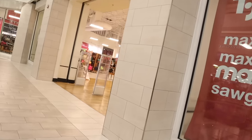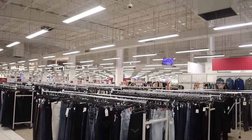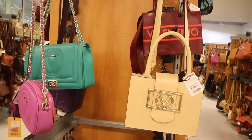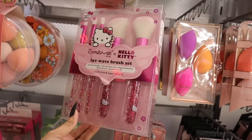Hey everyone, welcome back! We just made it to the 11th largest mall and today we are shopping at the biggest TJ Maxx and Marshall's. I'm super excited. If you missed the Burlington biggest shopping video, highly recommend it, but we are focused on TJ Maxx and Marshall's. We're looking at early Christmas deals like gift sets, shoes, purses, makeup, perfume — a little bit of everything today.